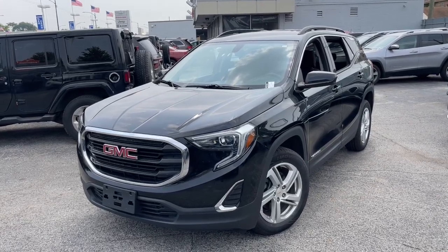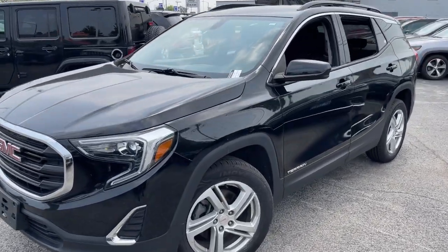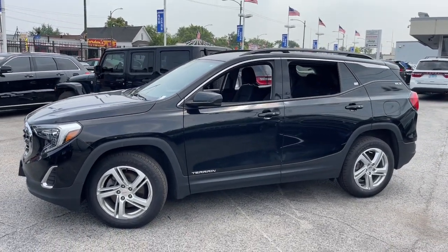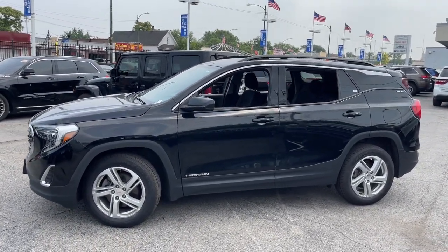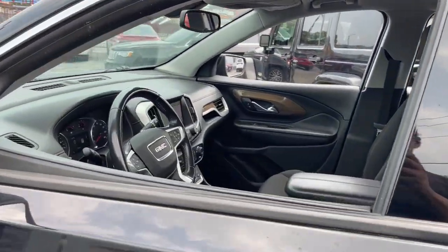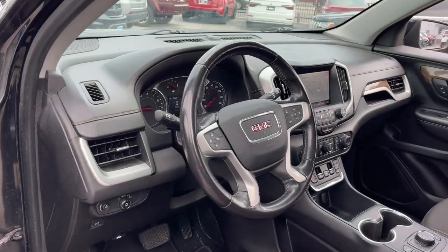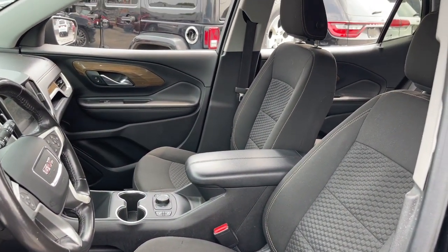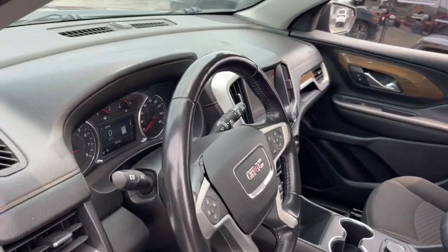Hop into the 2018 GMC Terrain. With less than 70,000 miles on the odometer, this vehicle provides excellent value. Take a closer look at this versatile GMC Terrain — the distinctively stylish, tech-savvy vehicle that leverages the latest in safety and connectivity features to infuse your adventures with comfort and confidence.